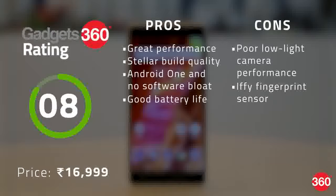The Nokia 6 2018 is a great no-nonsense smartphone with great build quality, the purest form of Android, good battery life, and solid performance. Its cameras, though, are a bit weak, and those looking for strong camera performance may want to look elsewhere.